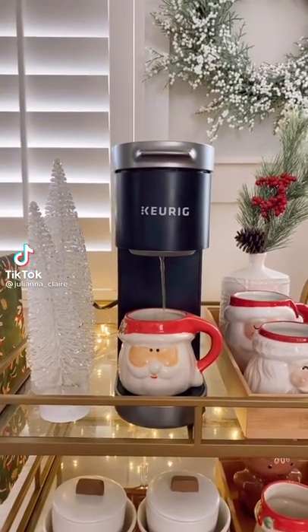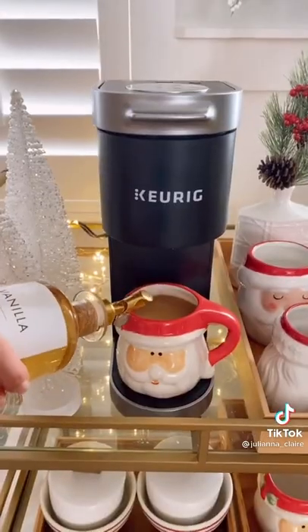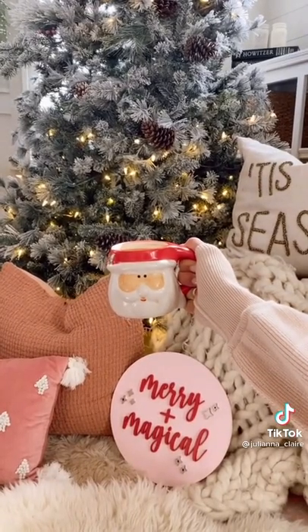Cozy Gifts from HSN. This Keurig Mini Plus coffee maker brews 6 to 12 ounce coffee in less than 2 minutes. There is a pod storage unit on the side to fit 9 K-Cups, and this gift set also comes with 24 K-Cup pods so you can make a cup of cheer whenever you like.